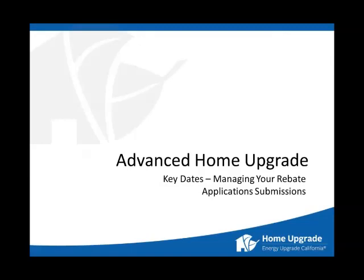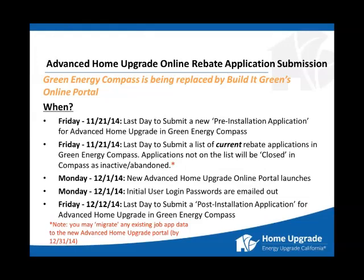Let's get into key dates. Friday, November 21st will be the last day to submit a new pre-installation application for Advanced Home Upgrade in Green Energy Compass. The following week is Thanksgiving week, and we need time to transition cleanly. So the last day to submit new pre-installation applications for Advanced Home Upgrade in Green Energy Compass will be Friday, November 21st. That is also the last day to submit current rebate applications in Green Energy Compass.